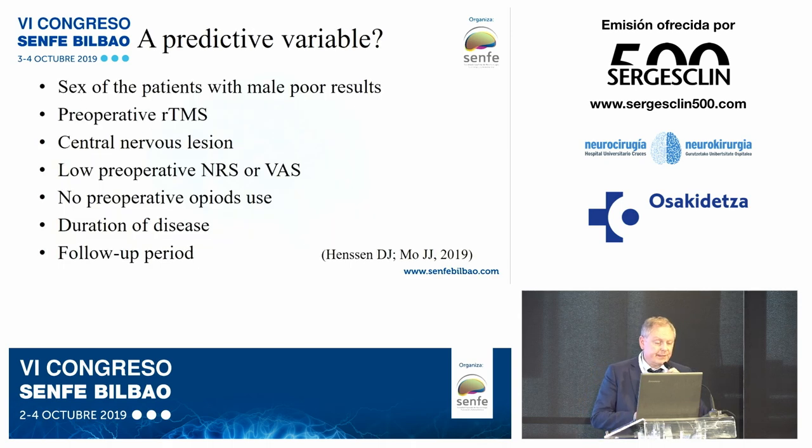Are there predictive variables? Yes. Male sex is associated with poorer results due to some differences in brain conformation between sexes. A positive preoperative repetitive transcranial magnetic stimulation response is favorable. A central nervous system lesion, as discussed, is positive. A low preoperative visual analogue scale score is also relevant — if a patient scores 10 on the VAS, it is more likely that motor cortex stimulation will not work as well. No preoperative opioid use is favorable, given the importance of the endogenous opioid system. Duration of disease matters: the longer the disease, the worse the result. Finally, follow-up period is important because motor cortex stimulation requires at least three months to demonstrate effectiveness.